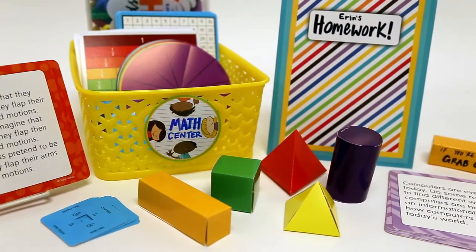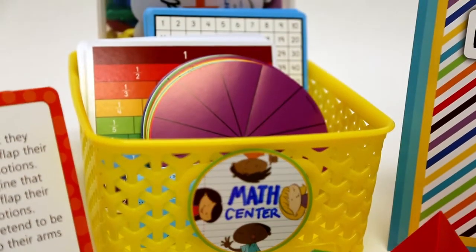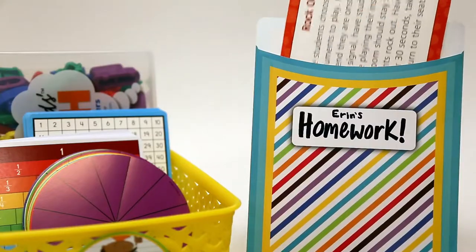Curriculum cutouts can also be used in an endless number of creative ways. Use them in your classroom as inexpensive, replaceable manipulatives, or send them home with your students to help with homework.